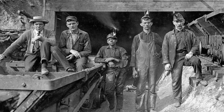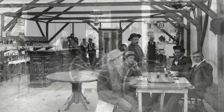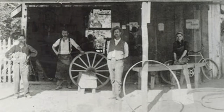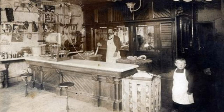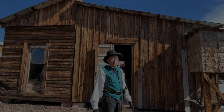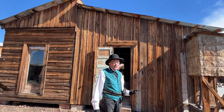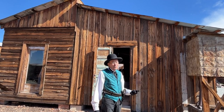Life as a miner was hard, but the pay was great. And that, in turn, attracted businesses of all kinds to support the miners and their families. With extra money to spare, it sure didn't take long for gambling, prostitution, and saloons to flourish.